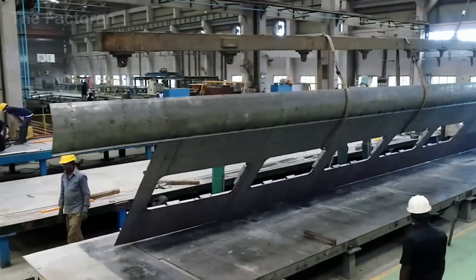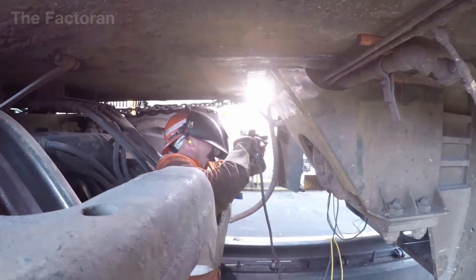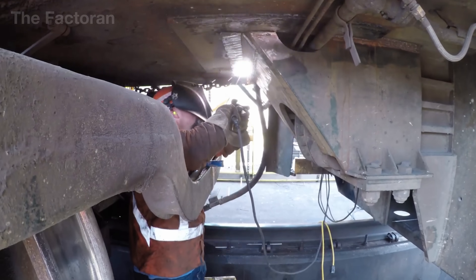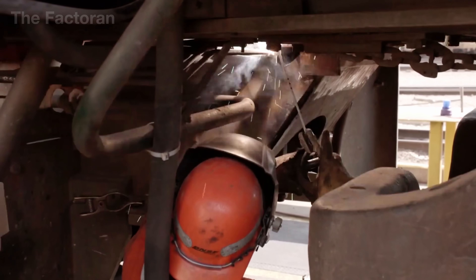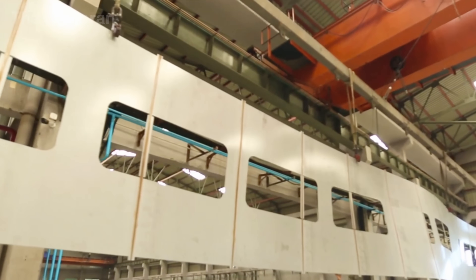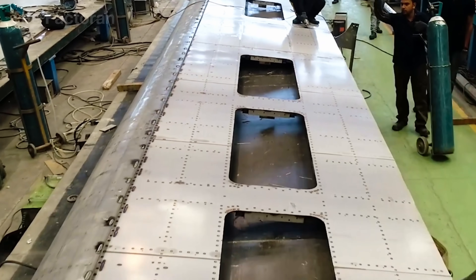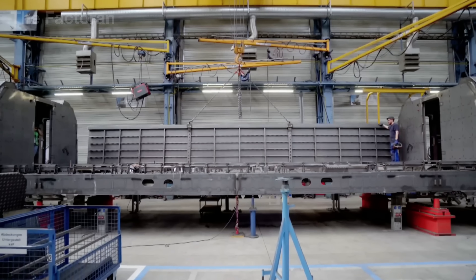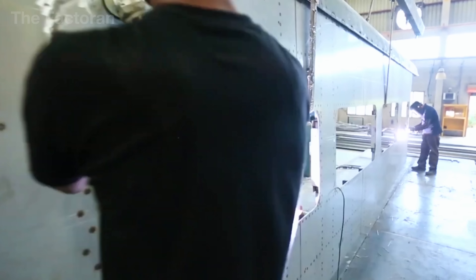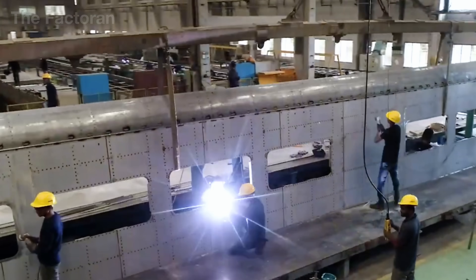Once the floor frame is complete, the side walls, roof framework, and longitudinal reinforcements are erected, creating an integrated spatial structure that is rigid yet resilient enough to withstand vibrations. Every weld is inspected with 3D laser sensors and industrial ultrasound systems capable of detecting gaps smaller than one hundredth of an inch. Frames that meet the standards are then lifted by overhead cranes — with a lifting capacity of more than one hundred thousand pounds — and transferred to the surface treatment area.